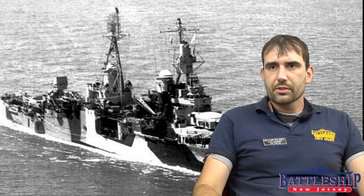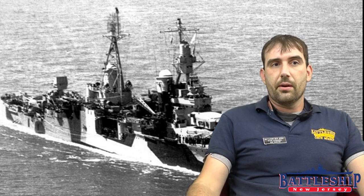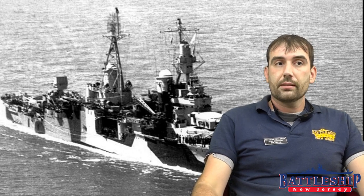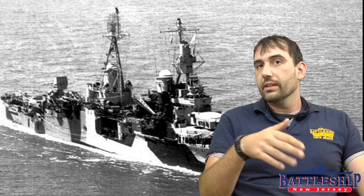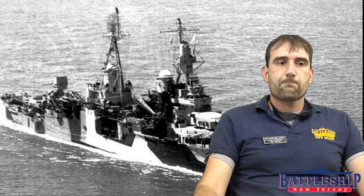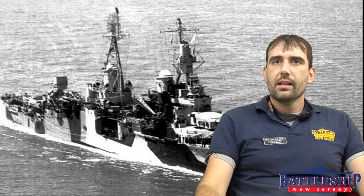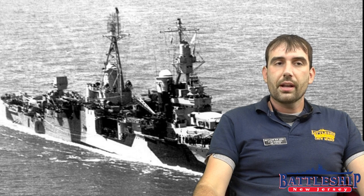She spent some time as Admiral Spruance's flagship. Spruance had come from cruisers, not from carriers like other admirals, and so he liked being on a fast cruiser for his flagship — it allowed him to get around the fleet. Indianapolis continued to serve with the carrier task forces through much of the Central Pacific campaign, and eventually was present during the invasion of Okinawa.